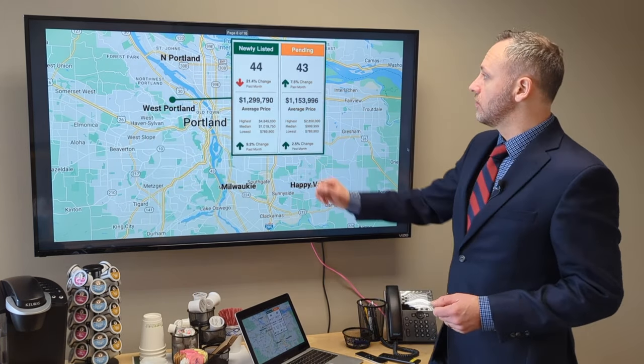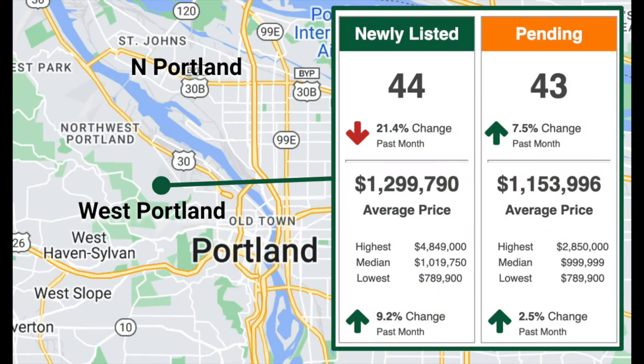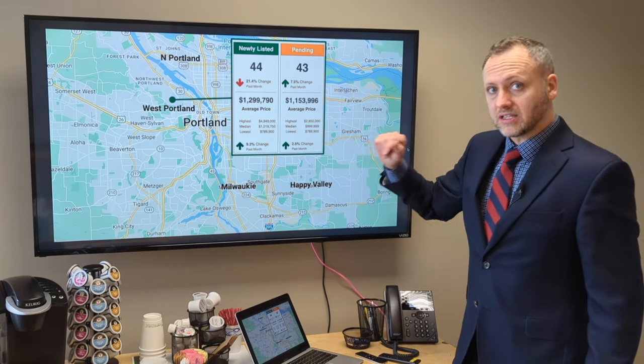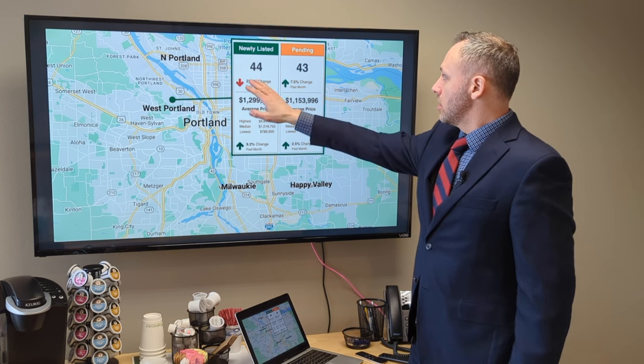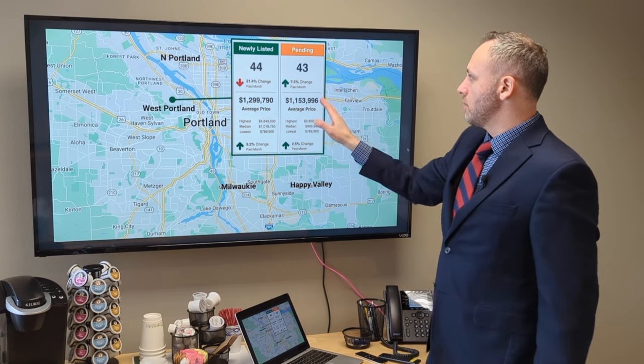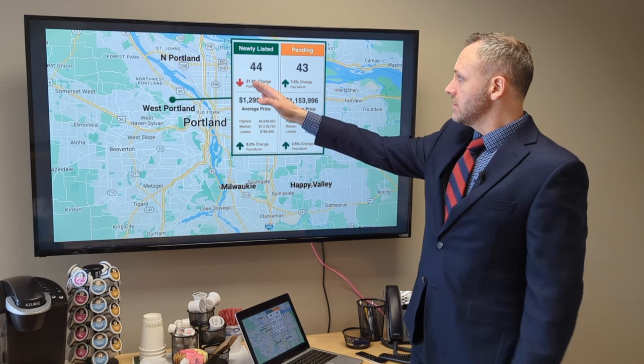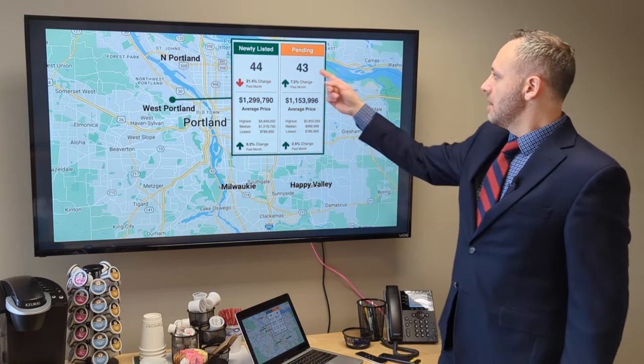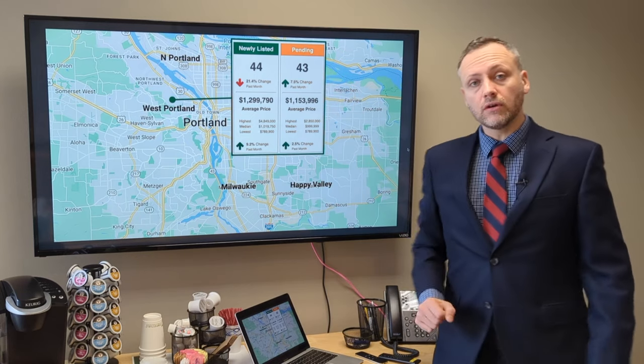Jumping over to the west side for our luxury sales — obviously much higher price points. The highest new listing over there was $4.8 million. The median of new listings was just a little over $1 million, and the median of those that went pending is right at $1 million. New listings basically on par with pendings, down slightly from January, but the pending numbers are up.